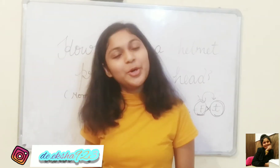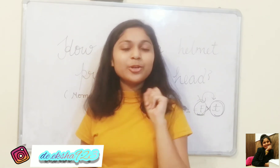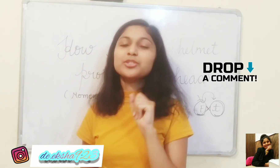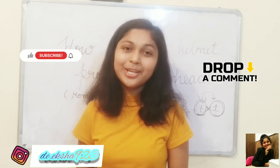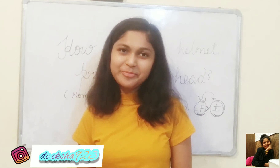So keep this point in mind and do wear a helmet. This is all for this video. If you are liking my concepts, don't forget to comment, subscribe, share, like, and hit the bell icon. You can also follow me on Instagram. Thank you very much!